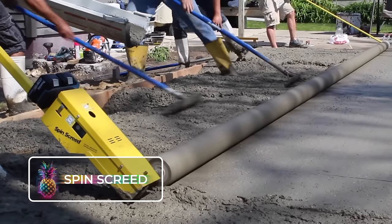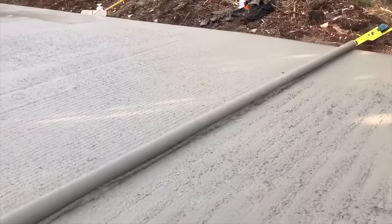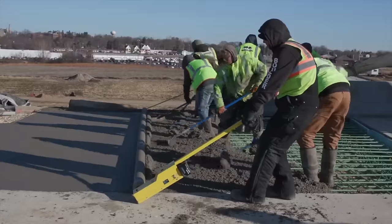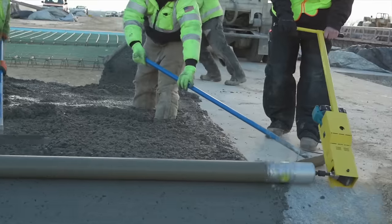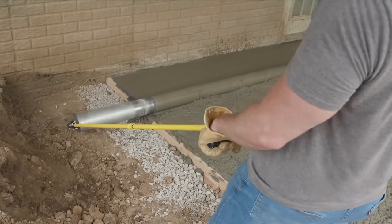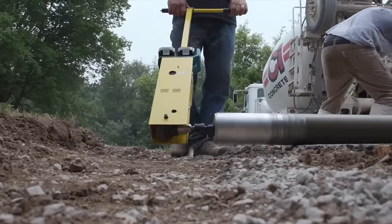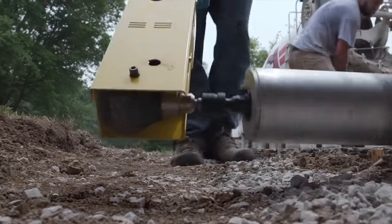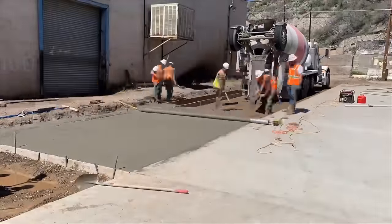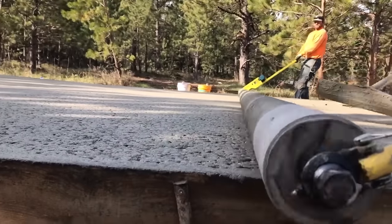Spin Screed. This is the ultimate superhero of smooth concrete — a magical rotating rebar rod that dances its way into the heart of a freshly poured foundation. With its enchanting powers, it effortlessly flattens out massive amounts of concrete with minimal effort. It spins and glides along the surface, transforming rough terrain into a perfectly leveled finish. It takes just a fraction of the manpower to achieve this incredible feat, making flat screeding easy.